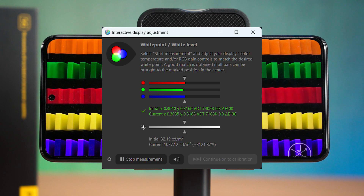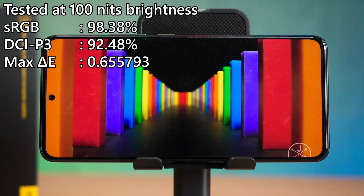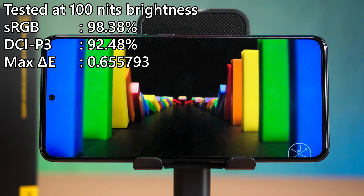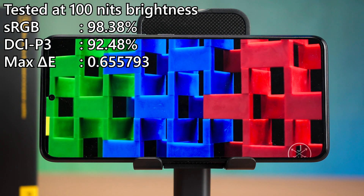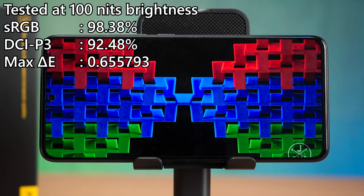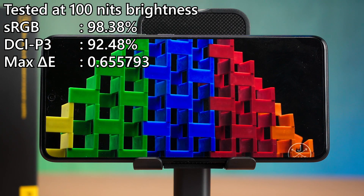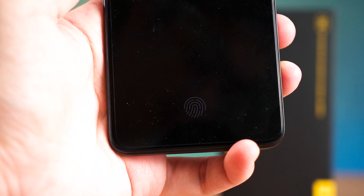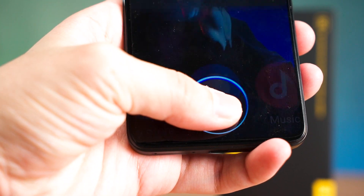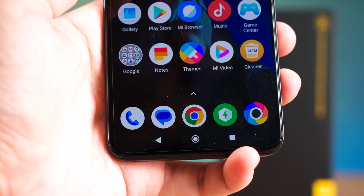The colour accuracy is actually good — it covers 98.38% of sRGB. While it is not the best, you can't really discern that 1.62% difference. The Delta E number is also very low, so that's actually very good. What I don't like about this screen though is the placement of the under-display fingerprint scanner. It's way too low and it's just not ergonomic to use. I still think that under-display fingerprint scanners are inferior, and that is not a hot take.